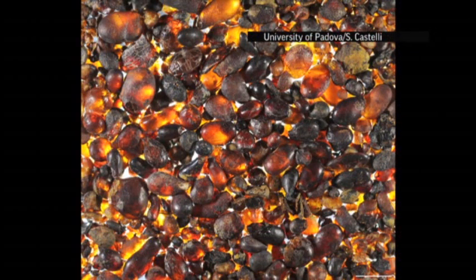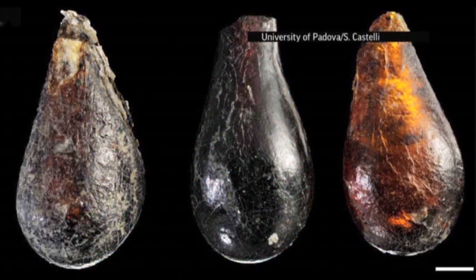Amber is a special kind of preservation because it preserves with absolutely life-like microscopic fidelity. You can make uniquely detailed comparisons between living species and extinct species.